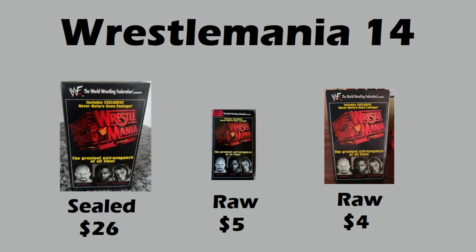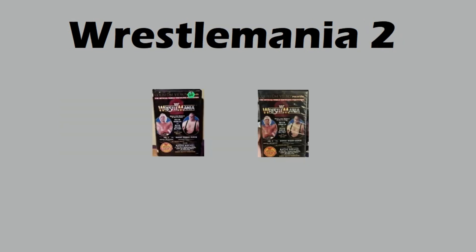Moving on to raw WrestleMania 2 — these were big clamshells. Looks like ex-rentals, at least the one on the left. You can see the category sticker probably said wrestling, so the video store owner would know to file it into the wrestling category. These sold for only eleven dollars and fifteen dollars — Hogan vs. Bundy.